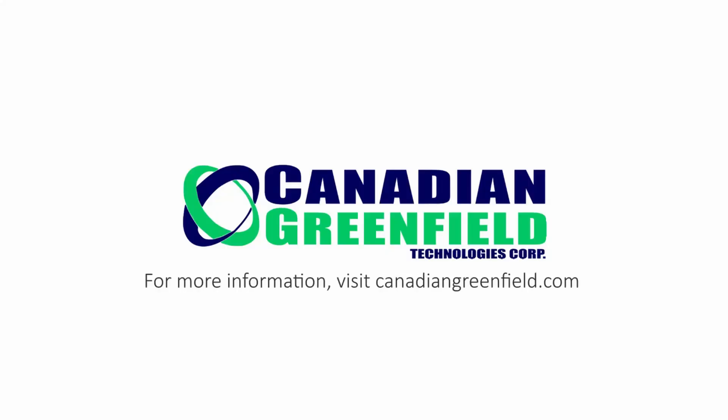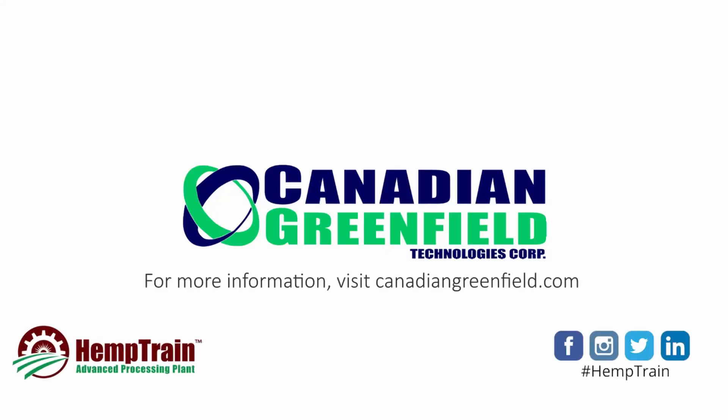For more information on hemp hurd and high-value markets, or for information on all other fractions, please feel free to contact us.